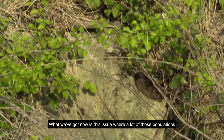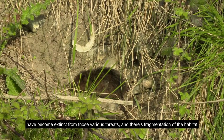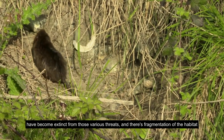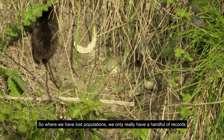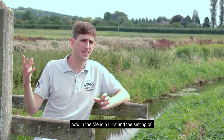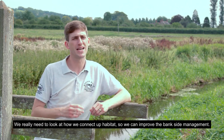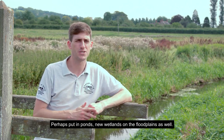A lot of populations have become locally extinct from those various threats, and there's fragmentation of habitat preventing movement between sites. In the Mendip Hills we only have a handful of records now, so we really need to look at how we connect up habitat and improve bankside management.